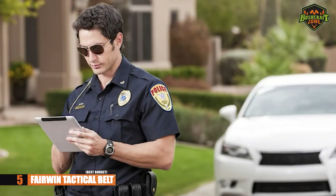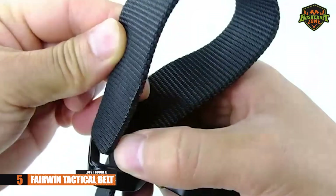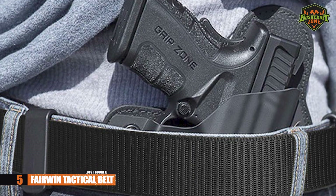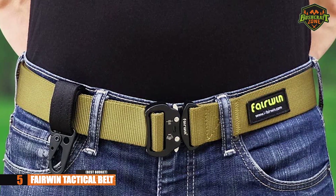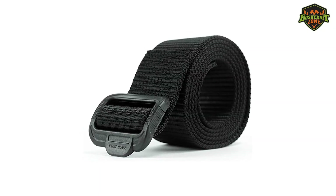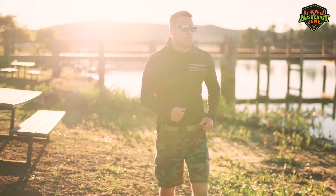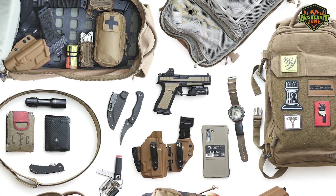This belt has a quick release mechanism that makes taking it off a lot easier, and you can easily snap it on whenever you want to wear it again. It's made from durable, eco-friendly nylon material, giving you extra comfort and making it perfect to wear for long periods of time. For the price it goes for, it's almost as if you're stealing. When it comes to EDC belts on a budget, quality and durability are two things you don't want to sacrifice.